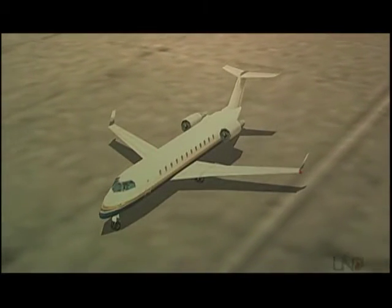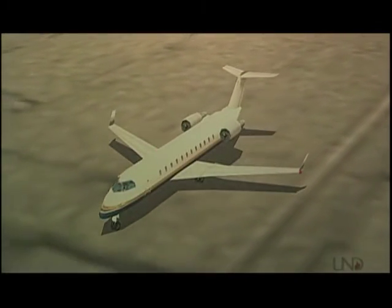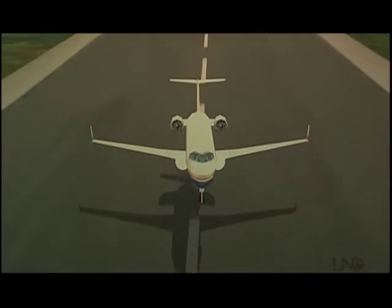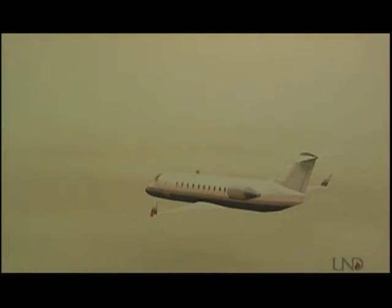In Part 1, Superjet 2245 received its IFR clearance and taxied to the runway for takeoff. In Part 2, it departed from Academy Airport and completed the en route phase of flight. Now let's watch as the pilots complete the final two phases of flight.